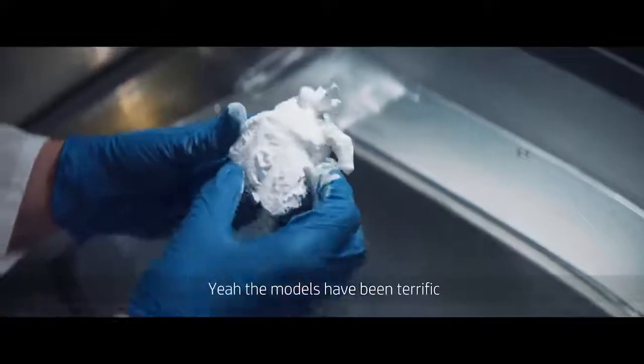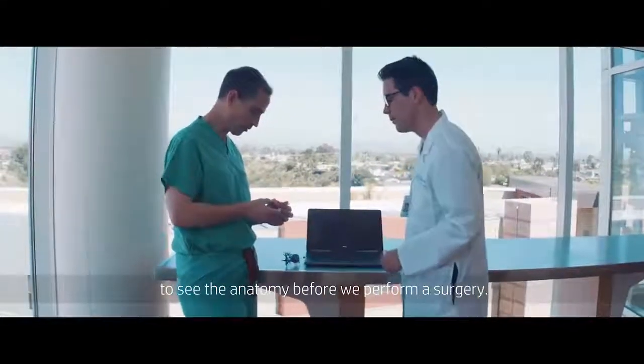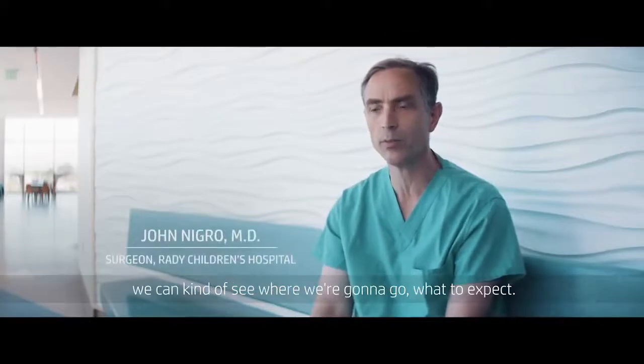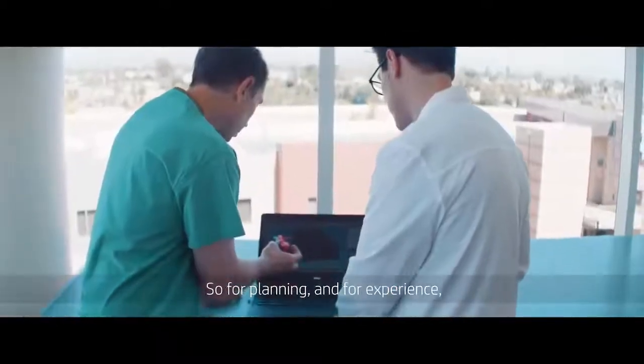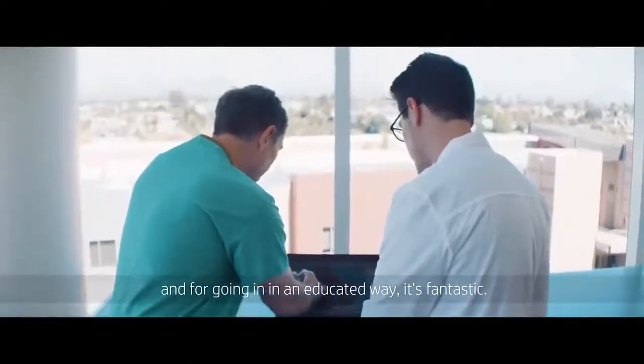The models have been terrific in a lot of different spaces. Number one, obviously it's helpful for us to be able to see the anatomy before we perform a surgery. It gives us something like having advanced GPS. We can kind of see where we're going to go, what to expect. So for planning, for experience, and for going in an educated way, it's fantastic.